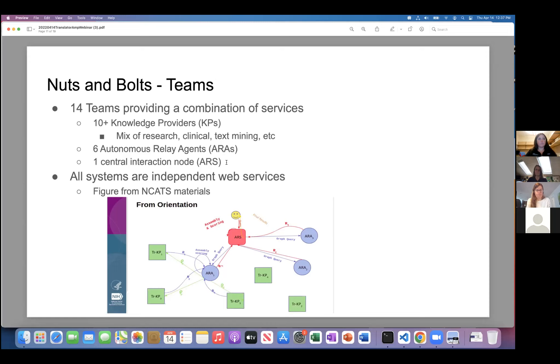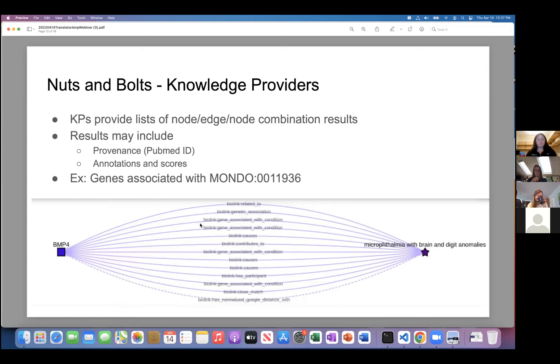The results you get — say you look for genes associated with a particular disease — once you query the ARAs, you get results from all these different knowledge providers. Results include provenance — ideally PubMed IDs, but also calculated values like P values on our end. You also get annotations and scores. The autonomous relay agents break queries into multiple pieces and then rank the results based on their own algorithm. An example query: what PPARgamma pathways are associated with type 2 diabetes?